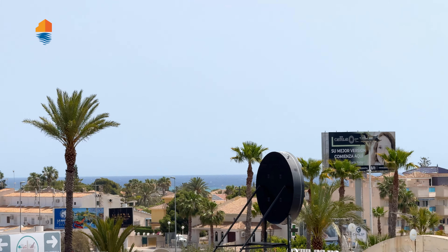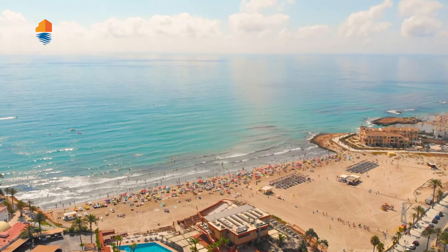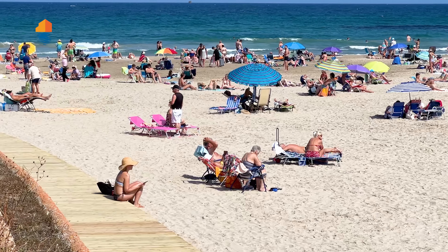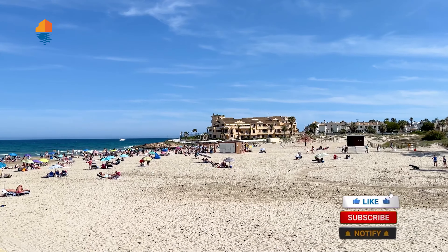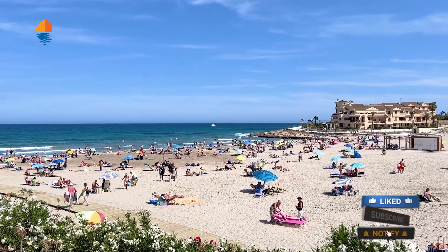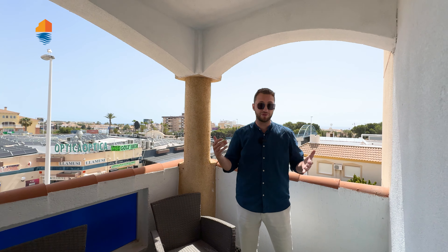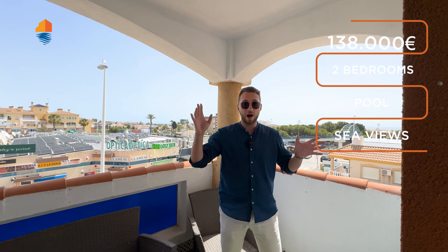From this property you have sea views — from your balcony you can see the beach. The beach is just walking distance, around 10 minutes away. You go through to the main road and you're at one of the most beautiful beaches here, Playa Flamenca Beach, or La Zenia Beach — both of these you can reach by walking.